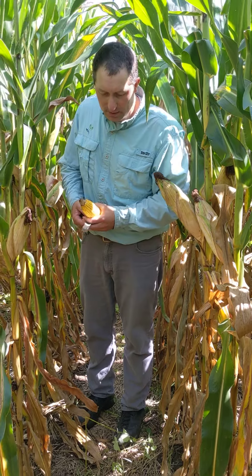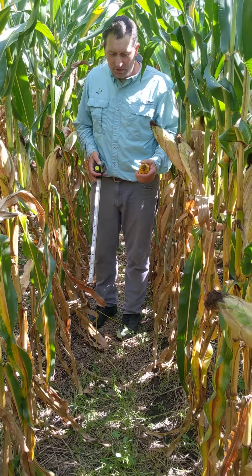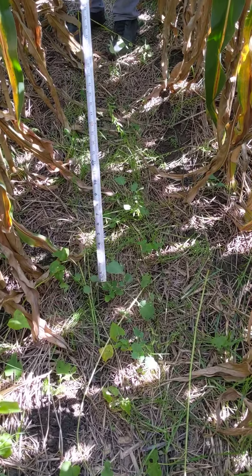Getting into cover crops, the most prevalent one, easiest one to see — when you walk into the field it just jumps out at you — it's ryegrass. So everything that you see, all that grass here, that's all ryegrass.